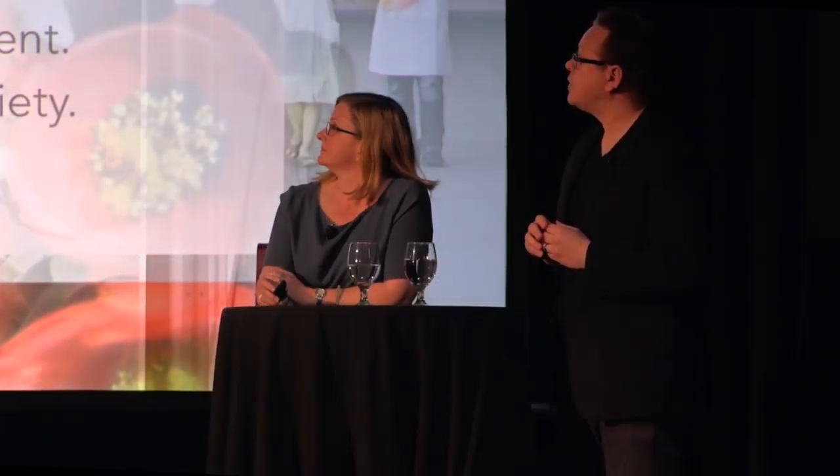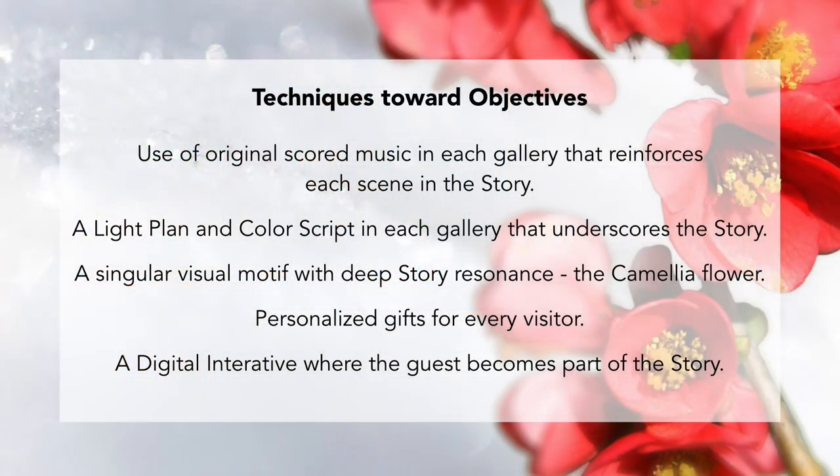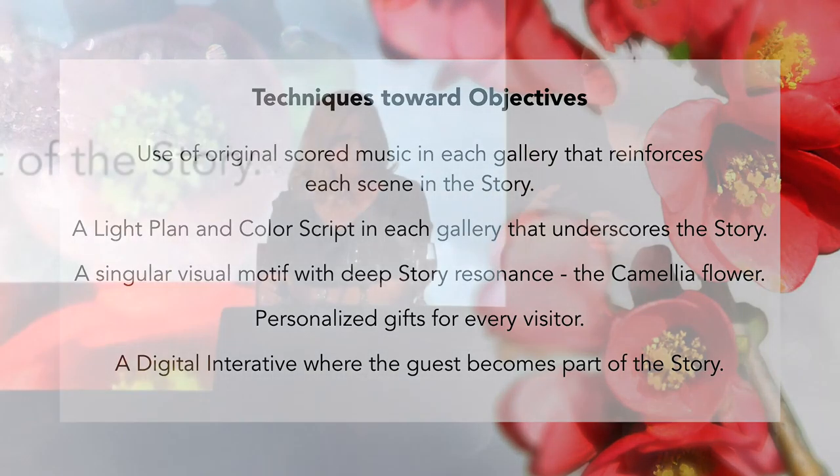Out of those objectives, we developed a series of techniques for achieving them. One of the key things was an original score — we actually wrote a pop song, a brand new song, working with a Korean writer and composer. We took that song and deconstructed it, breaking it up through every single scene the visitor walked through. As they go through the experience, they start to hear the song in their heart. At the very end, they hear it for the first time with words — and they can already hum it. We want them to leave that experience with that song in their heart.